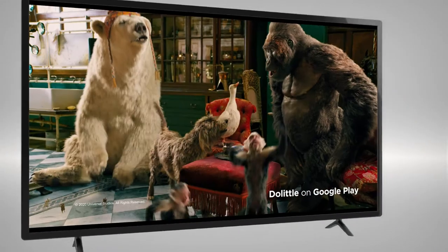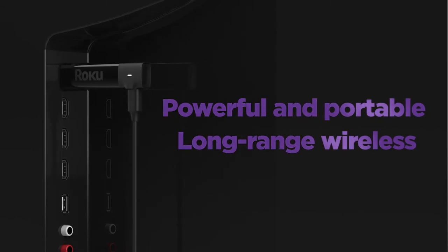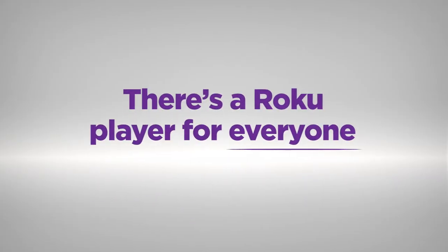Everyone pack your bags! Roku Streaming Stick Plus delivers it all at an amazing value. There's a Roku player for everyone.